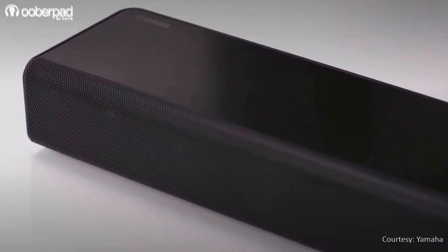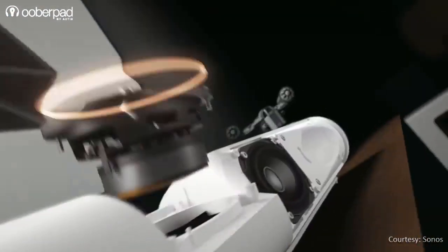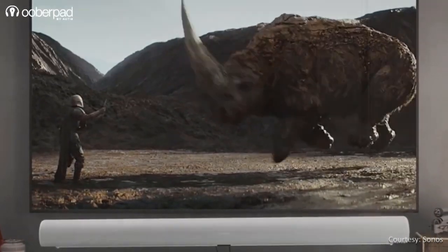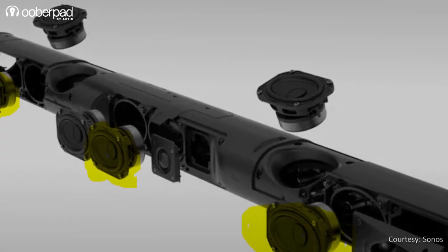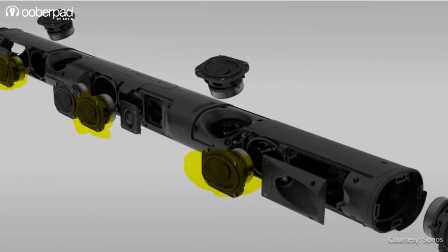How do they do this? They achieve it by adding more speakers, especially for height effects, using DSP and algorithms. They also leverage Dolby Atmos and DTS-X, and in some cases provide additional wireless speakers in high-end variants. Many new surround sound bars have upward-firing drivers that reflect sound off ceilings and walls to create that coveted 3D effect.